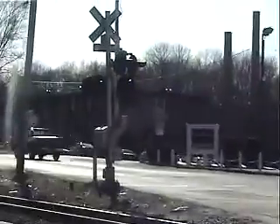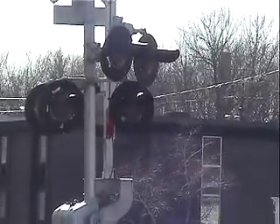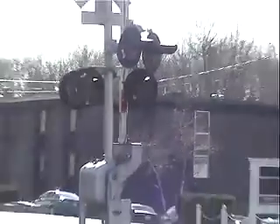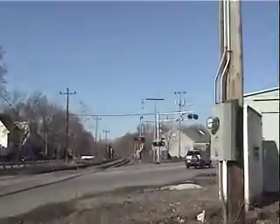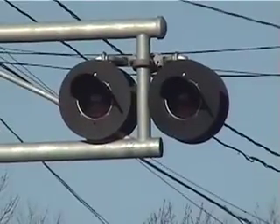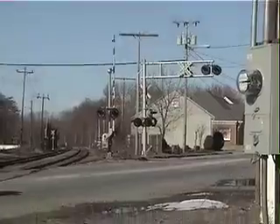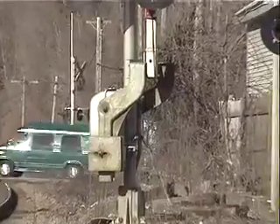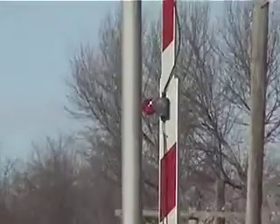The signal over here has Western Cullen Hayes lights — these are LEDs. The mechanical bell at this crossing is a Western Cullen Hayes mechanical bell, along with the cantilever, which has W.C. Hayes lights as well, W.C. Hayes gate mechanisms, and W.C. Hayes gate lights.